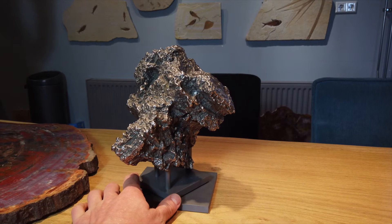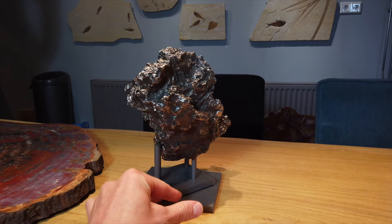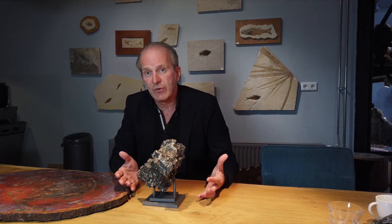This iron meteorite is called a Nantan meteorite, after the locality Nantan in China where it's been found. It's been found in 1958 and the total mass known is around 6 tons.